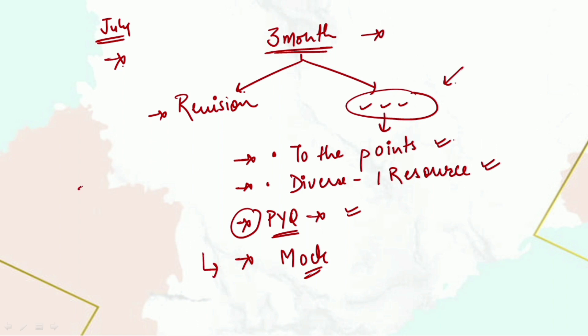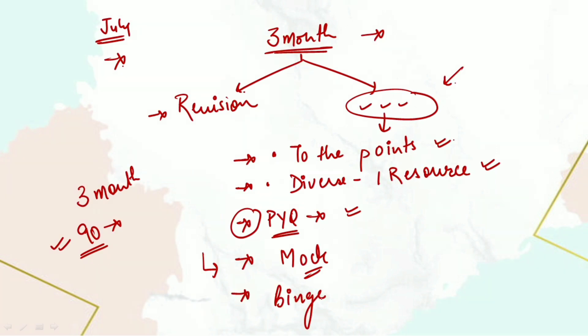Regarding mock tests — even if you're starting now, you still have three months, which is almost 90 days. Things can be done in these 90 days if we want. It's all about our dedication and willpower and how much we want to work hard.